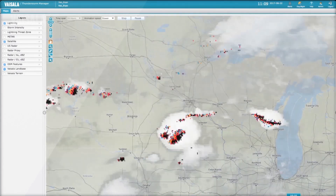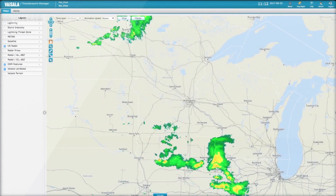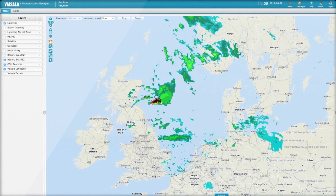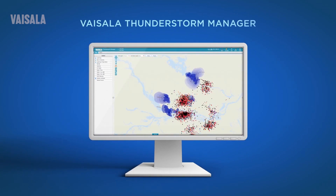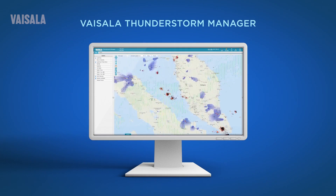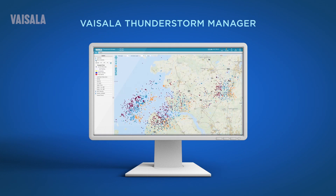GLD360 data is delivered to you in one of two ways: as a data stream so that you can incorporate it into your existing platform, or through Vaisala's ThunderStorm Manager web-based application. Using ThunderStorm Manager, you can set up one or multiple sites with alerts and receive notifications about lightning taking place in that area. Text, email, and even audible alerts also assist your monitoring efforts.